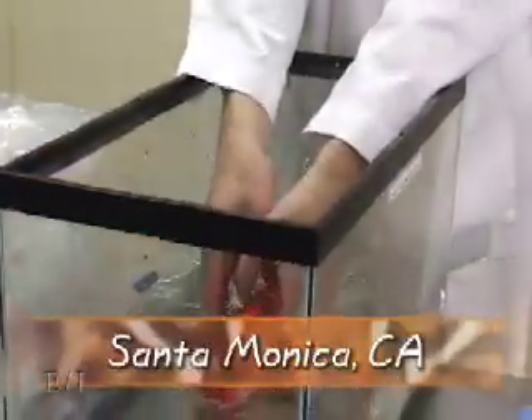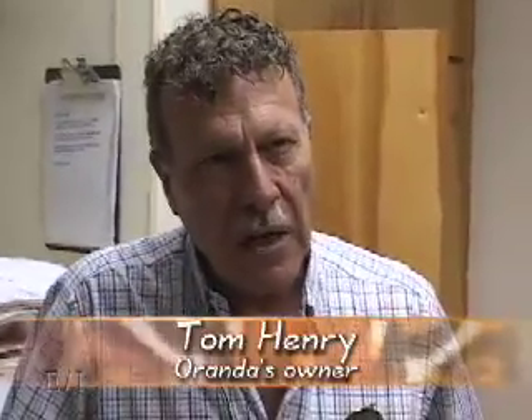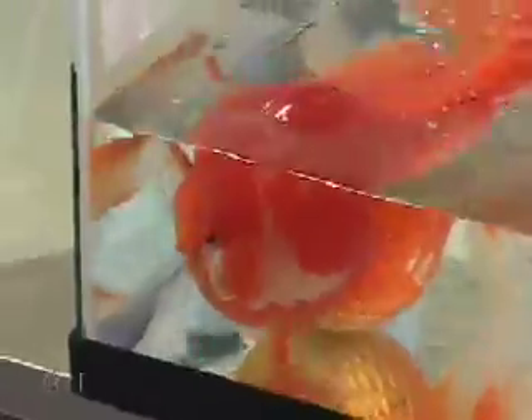The owner of a fancy Chinese Oranda goldfish discovers his pet has a tumor growing in her nose. She's been very healthy and has been spawning and acting normally, but he knew that eventually, by the size of it, it had to come off. If neglected, the tumor will continue to grow, severely impairing and ultimately blocking the nasal passage of the fish.